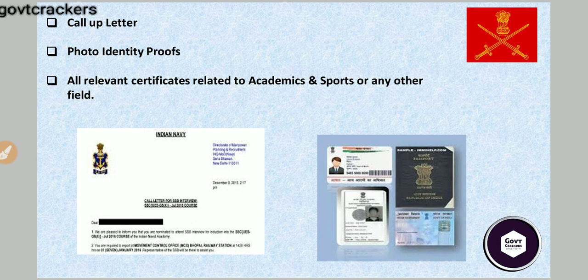Apart from that, read the general documents requirement in your call-up letter. As I have displayed here, take your call-up letter and a photo ID proof to the SSB — that may be any Aadhaar card, passport, voter ID, PAN card, or anything you have.